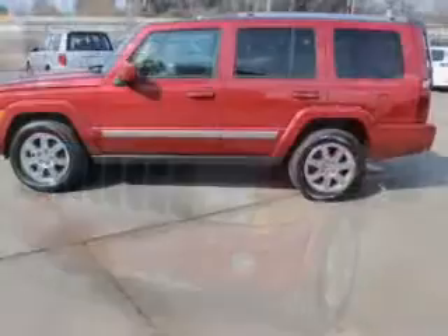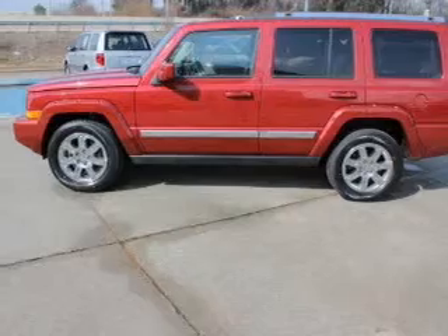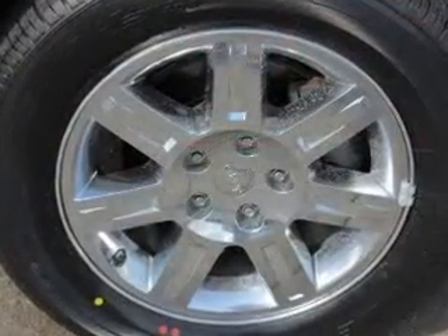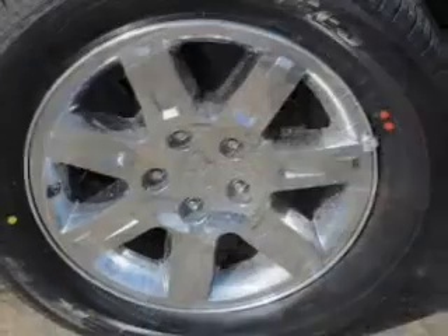Navigation is included to help you get to your destination with ease. Get advanced listening benefits from the premium sound system. Brake safely with the anti-lock braking system. Let the sunshine in with a sunroof.